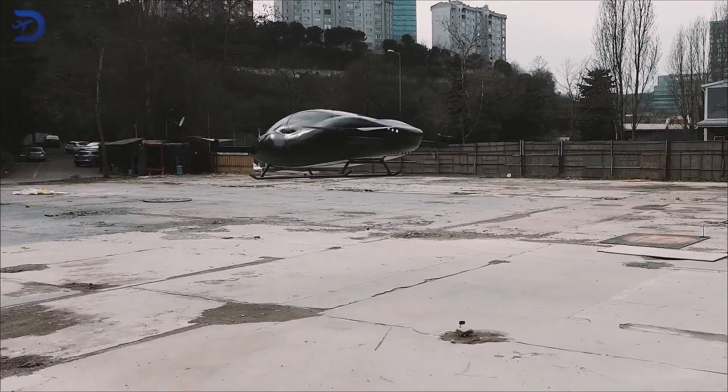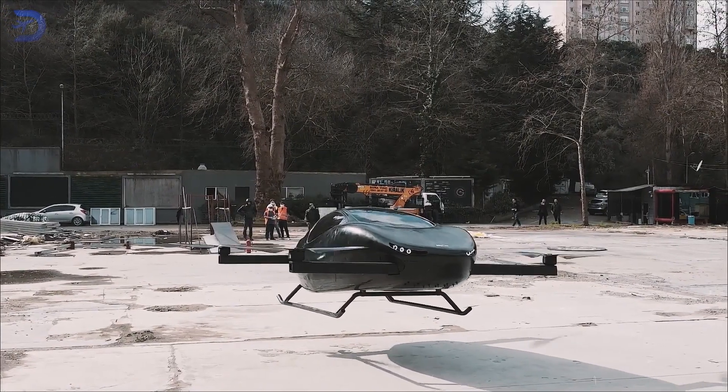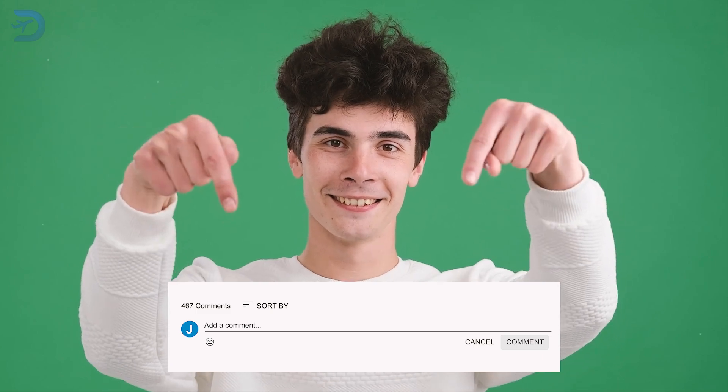These flying vehicles are not just science fiction anymore — they're here and ready to change the way we travel. From solo rides to city-hopping adventures, it's clear that the future of transportation is taking flight. So, which of these futuristic flying cars caught your eye? Let us know your favorite in the comments below.